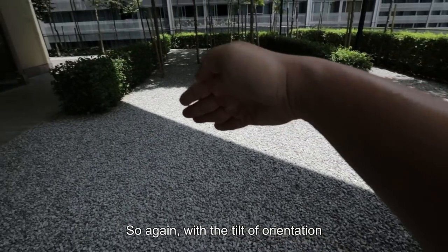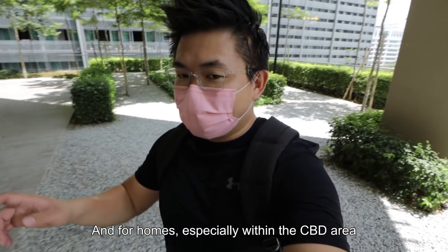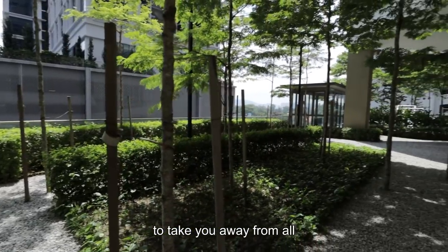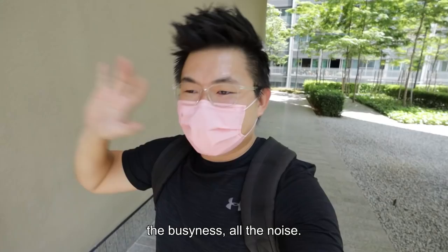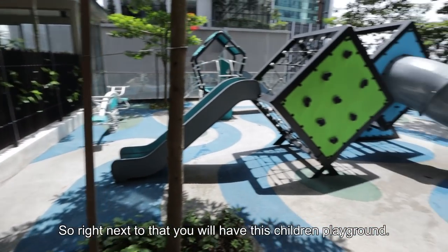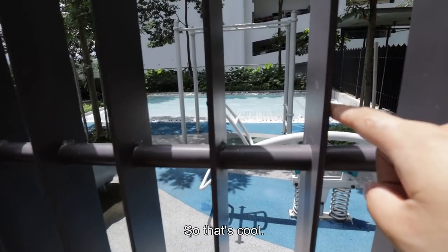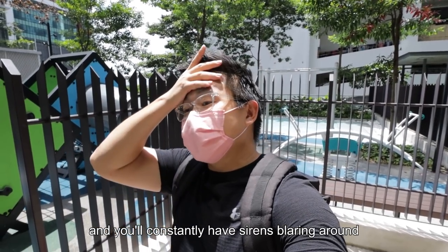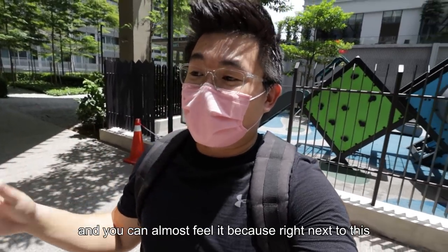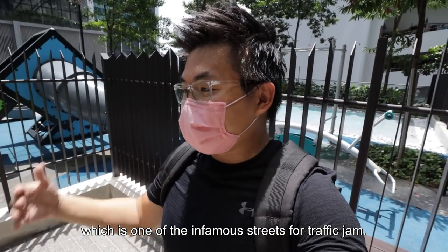With the tilt of the orientation you will have diagonal lines and even shadows across the spaces. For homes, especially within the CBD area, it's important that the facility has the ability to take you away from all the busyness and noise. I think in this particular design, it works. Right next to that you have a children's playground with their very own wading pool inside. You will constantly have sirens and traffic honking around the neighborhood — right next to this will be Jalan Tun Razak already, which is one of the infamous streets for traffic jams.